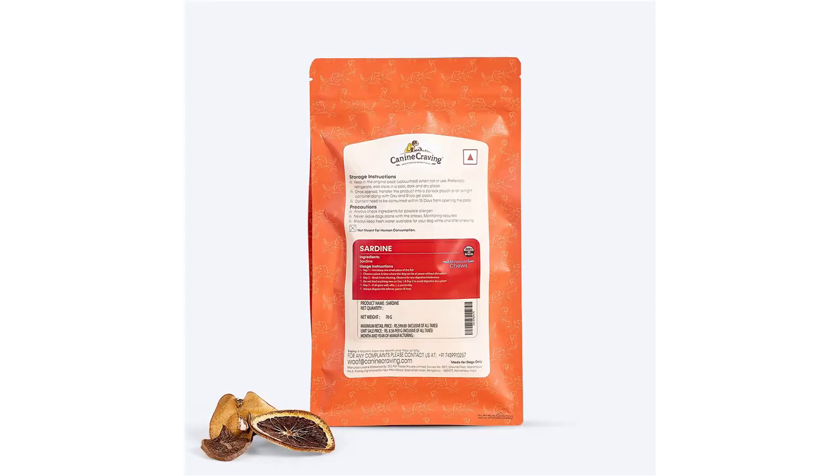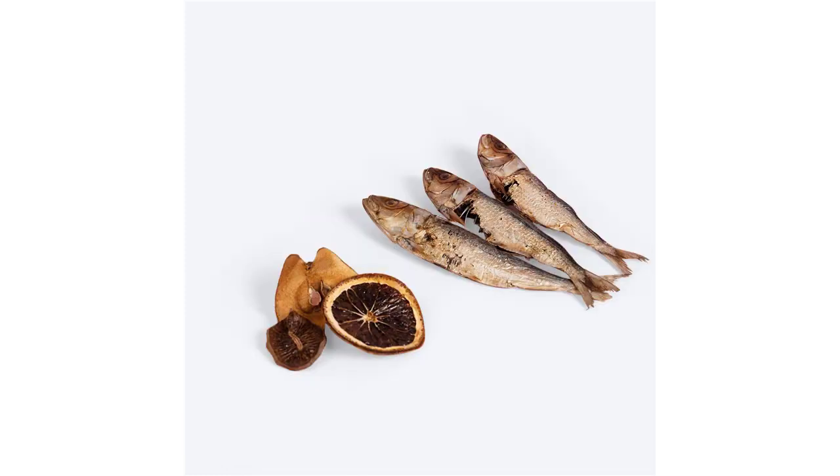Ingredients: sardine. Feeding guidelines — Day 1: introduce one piece. Choose a place and time where the dog can be at peace without disruption. Day 2: break from chewing; observe for any digestive intolerance. Do not feed anything new on Day 1 and 2 to avoid digestive disruption.